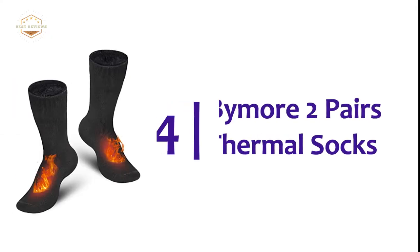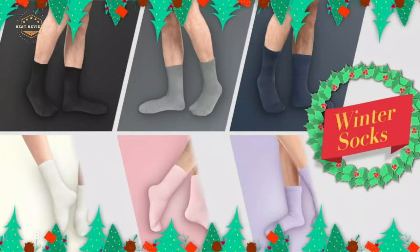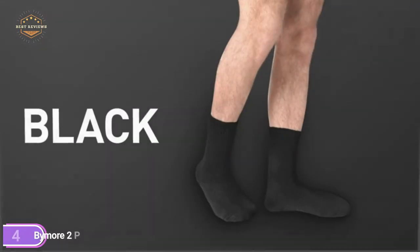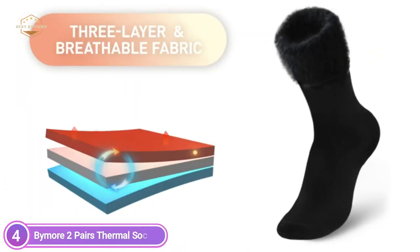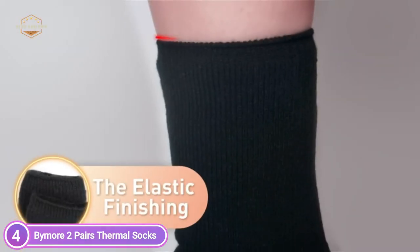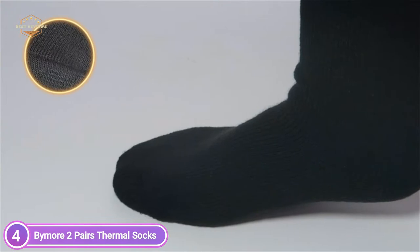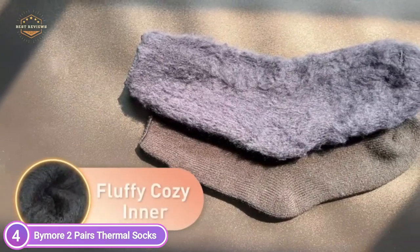Here is item number 4: Buy More 2 Pairs Thermal Socks. Warm and cozy, heated socks are essential to protect yourself from the cold winter. With FuzzFlurry's double-thick inner, they are ideal for a variety of applications. The thermal socks give you the most comfortable and pleasant experience and provide warmth that is greater than cotton.